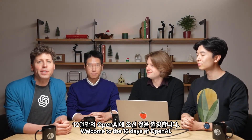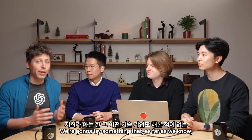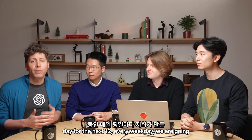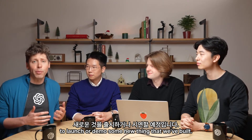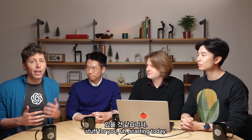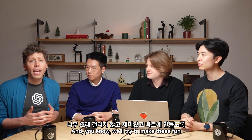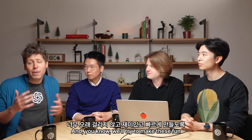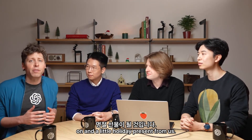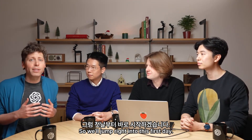Hello. Welcome to the 12 Days of OpenAI. We're going to try something that as far as we know, no tech company has done before, which is every day for the next 12 weekdays, we are going to launch or demo some new thing that we built. And we think we've got some great stuff for you starting today. We hope you'll really love it. We'll try to make this fun and fast. It'll be a way to show you what we've been working on and a little holiday present from us. So we'll jump right into this first day.